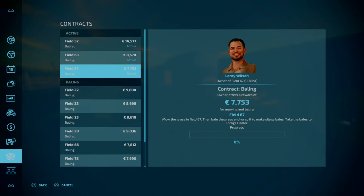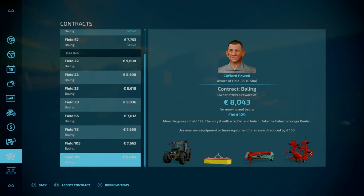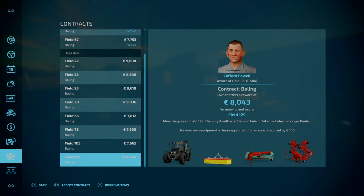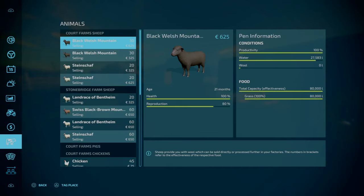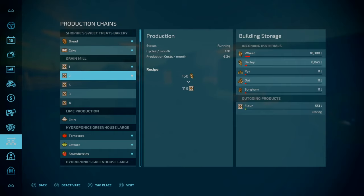We've got contracts on 32, 63, and 67 still to do. I'll get around to those contracts at some point — it's all hay contracts, and we'll get them to the forage dealer. We're going to be running out of barley within the next month.